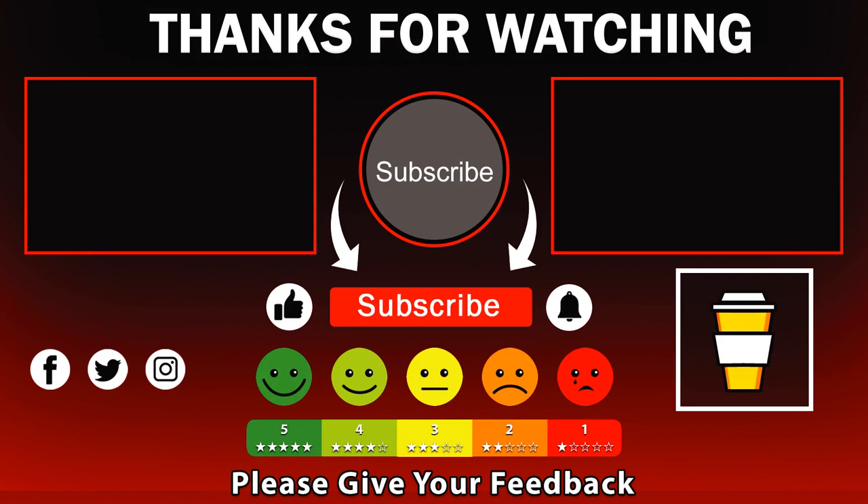That's it for this episode. If you found the information here useful, hit that like button. And if you want to support us even more, buy us a coffee from the link in the description. If you'd like to see more episodes on financial advice, hit that subscribe button and turn on notifications for our latest update. Good luck, and see you in the next episode.